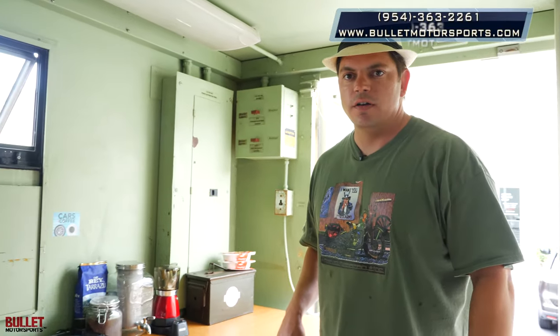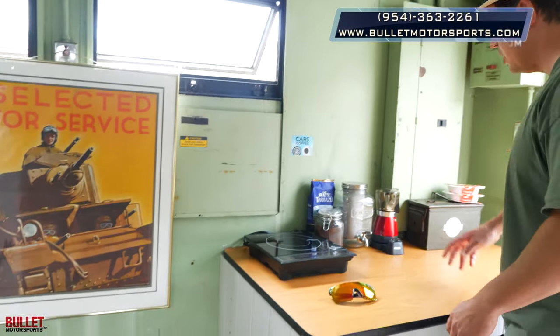It's a really nice piece. If you have any questions about this truck, give us a call at 954-363-2261. Thanks again. I'm going to make some coffee.